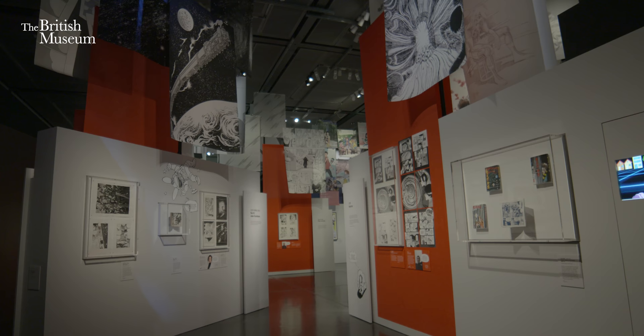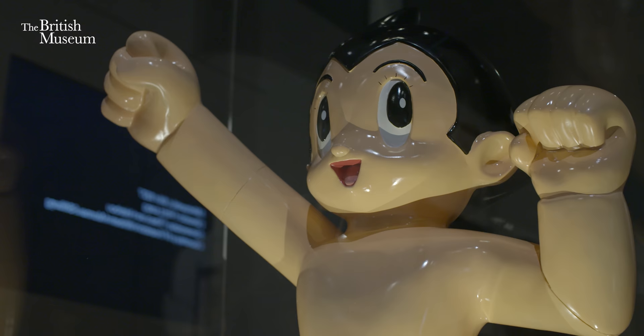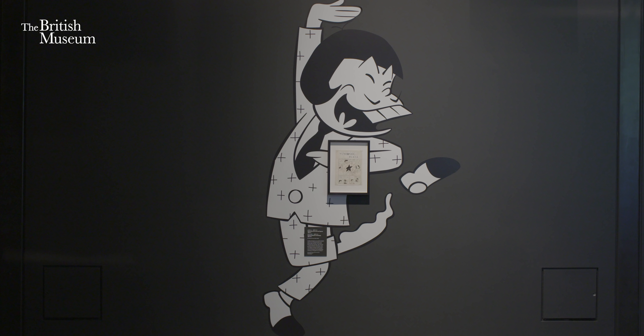My name is Nicole Roumaniere and I'm the curator of the city exhibition Manga. This exhibition is the largest exhibition of manga coming out of Japan that's probably been undertaken. We're looking at manga in the round from very many different angles.